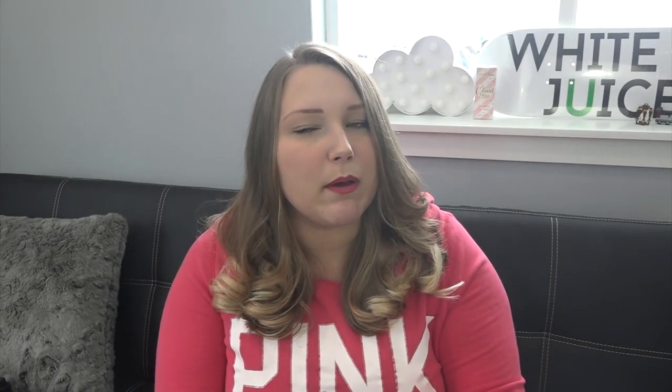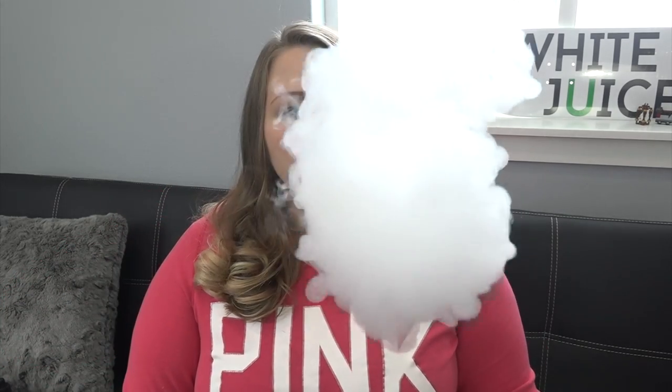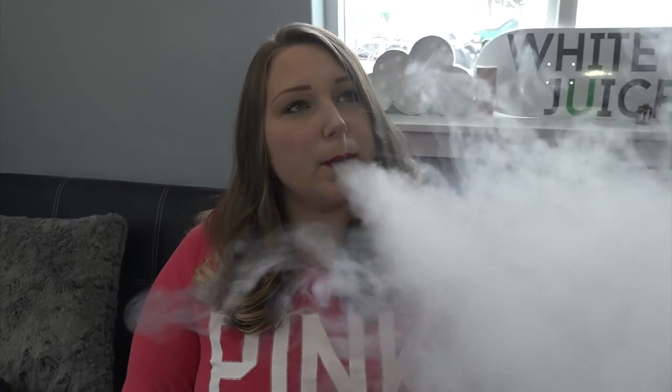Next we're going to try Cloud Candy — who doesn't like candy and who doesn't like clouds? This has pomegranate, gummy bears, cotton candy, and lemon lime. I'm smelling the lemon lime and I'm smelling the gummy bears. Definitely getting gummy bears and pomegranate on the inhale and exhale, and as you exhale you're getting a cotton candy lemon lime. It's really interesting that they mashed all these flavors together — I can actually pick out each of the flavor components as I'm vaping.